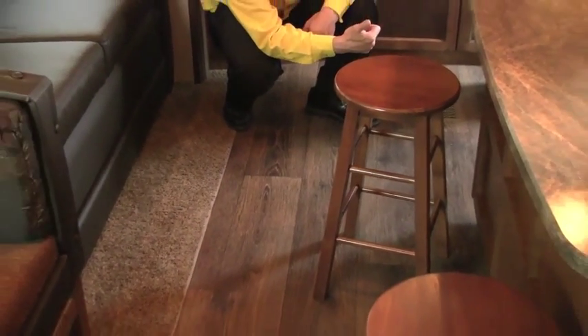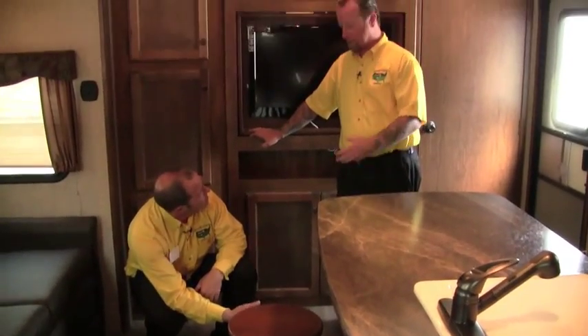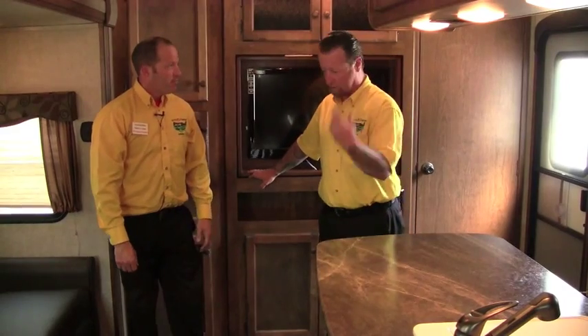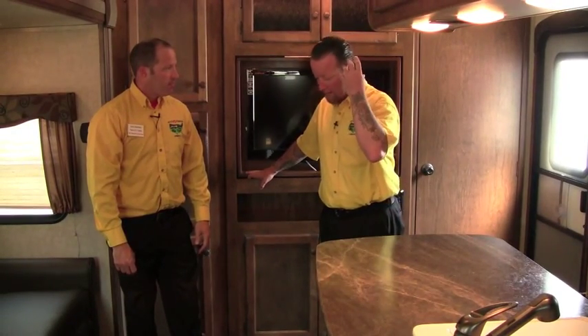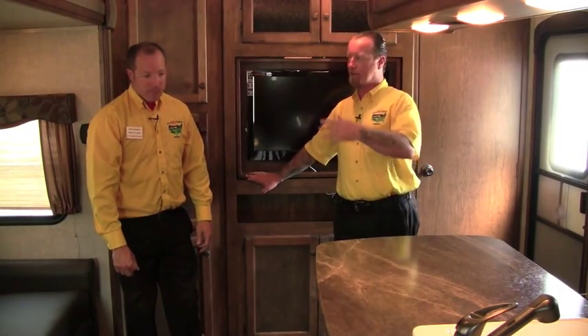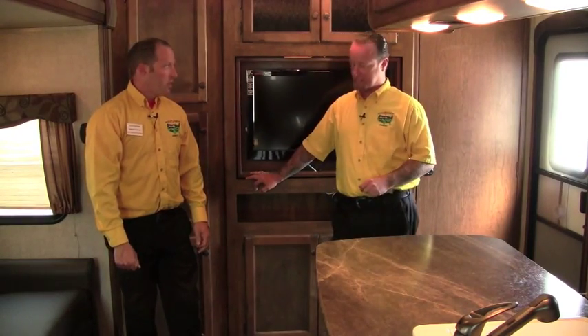Check out the floor here — this was part of that new wood package, a different colored floor. On the Sprinter, we're using a fully heated enclosed underbelly. They went to a bigger furnace, with a two-inch duct blowing down through there, all enclosed with corrugated plastic. Going to keep road debris out, going to keep critters out for the most part. All our tanks and plumbing are above the floor. We talk about arctic packages and arctic barriers — the Sprinter is equipped with one.